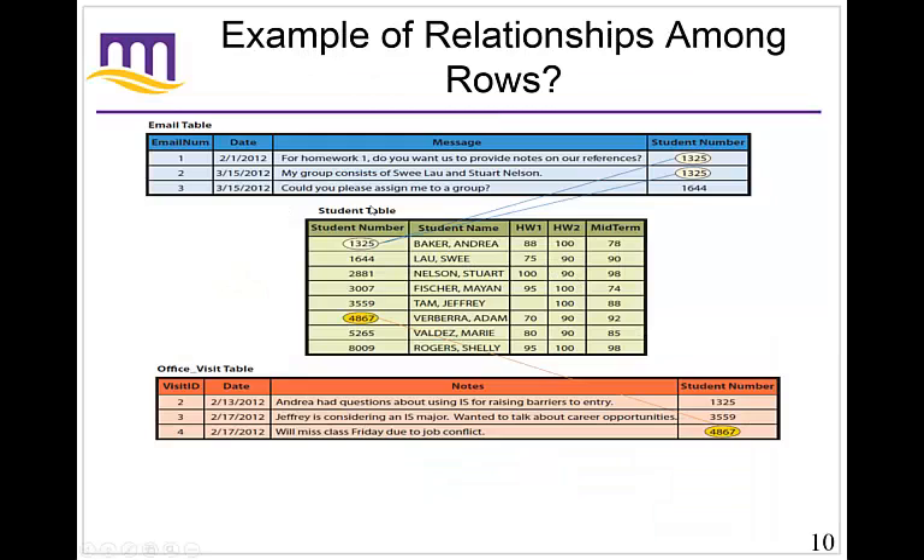Here's an example of relationships among rows with the student example. At the very top there's an email table; underneath is a student table; and at the bottom is the office visit table. The student table has various student numbers. Emails match up with the student number, and office visits match up with the student number. By doing this, we can make a relationship between all three tables. We can see that Andrea Baker has sent two emails to the professor — one on February 1st and one on March 15th — and that Adam Verbera, student number 4867, made an office visit on February 17th. This is a way to keep track of a whole lot of information and find relationships between them.